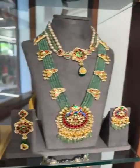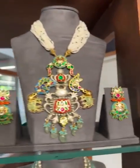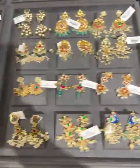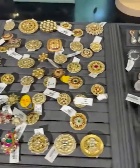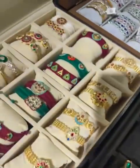Very pretty! They have long neck pieces and chokers. The main highlight is the quality — the quality of work is very different and you won't get such pieces anywhere. Then we have kadas, chadao pieces in silver, rings, and bracelets as well.